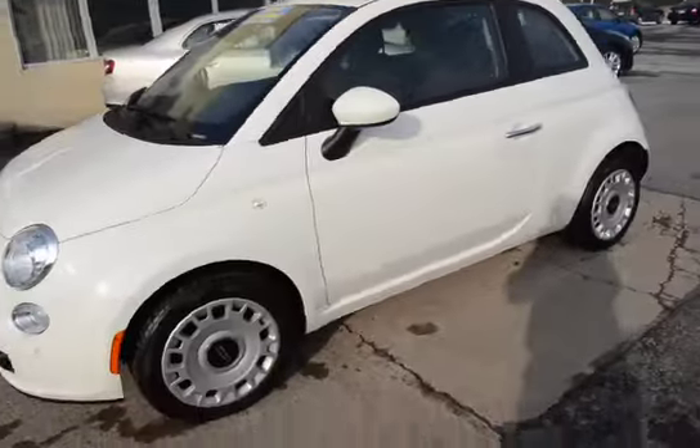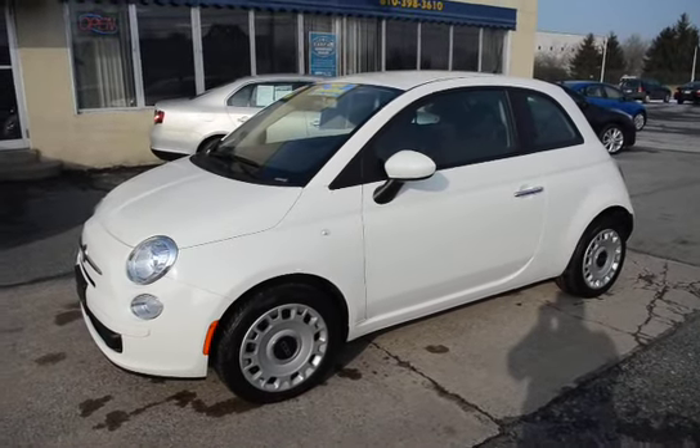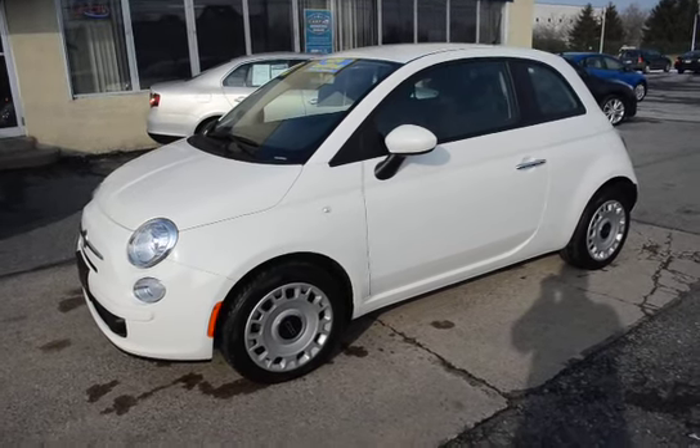Tires are like new, and being a 2012 with only 10,000 miles they should be. This vehicle just came in and it'll now go through our service where it goes through a hundred-point certification inspection to verify everything is like new.